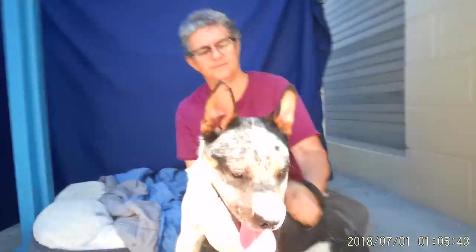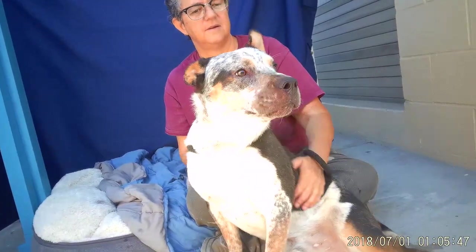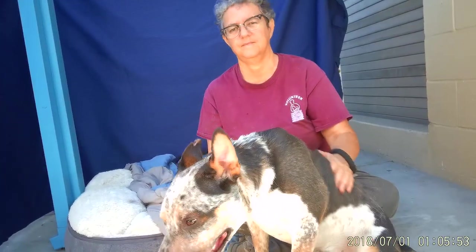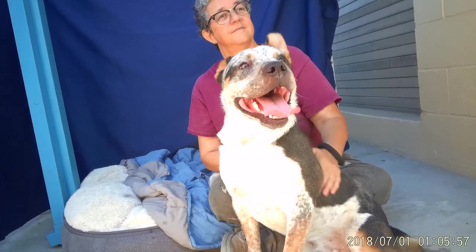Hello everybody. We have Crixus. We're down at the Baldwin Park Animal Care Center and right now we've got Crixus. His animal ID number is A-5-3-1-6-5-6-3.